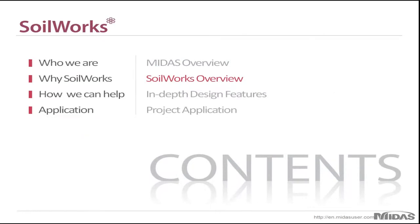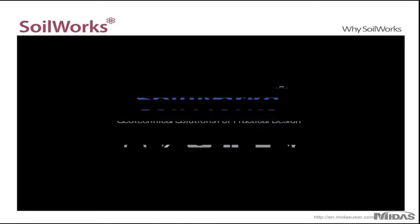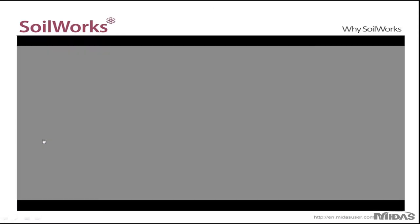So now I'll go into a brief overview of Soilworks. Soilworks is comprised of six different modules which have been designed to handle any type of project that you may face. This next video briefly goes over each module.